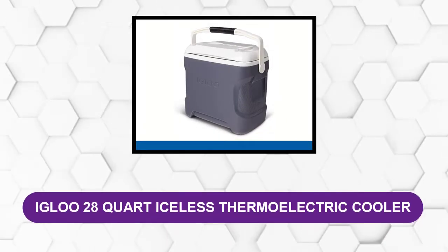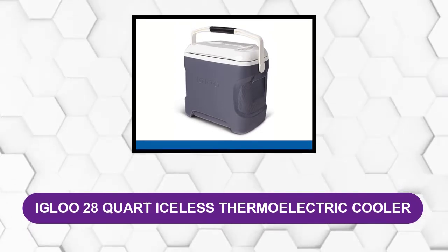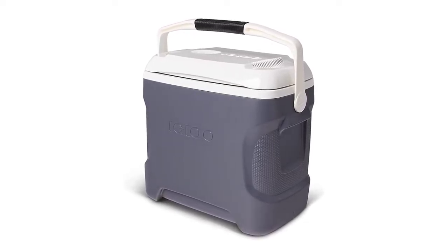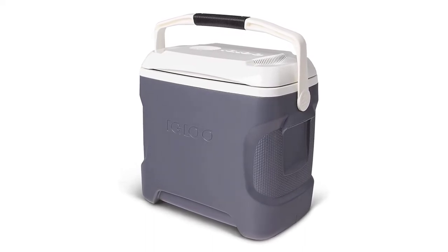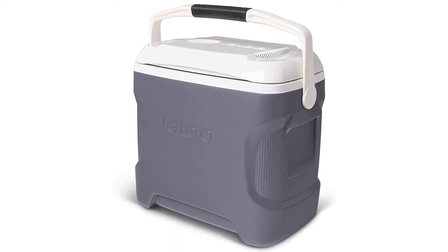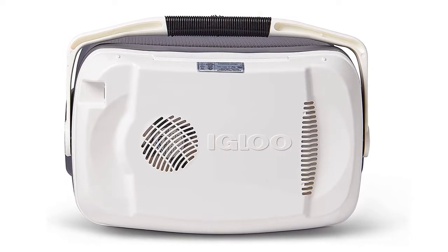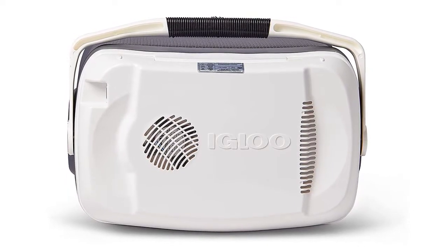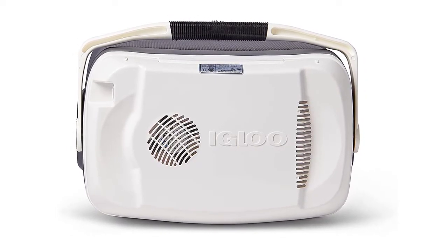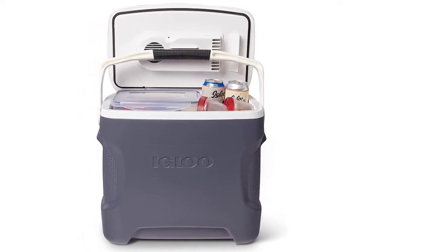At number three: Igloo 28 Quart Iceless Thermoelectric Cooler. If you'd like something easy and suitable that won't be cluttered when cleaning or draining, then the Igloo 28 Quart Iceless Thermoelectric Cooler may be exactly what you want. The Igloo brand brings another high-quality product from its long list of competitive appliances. This 12-volt cooler features an ergonomic design with a curved back, making it more comfortable to carry. The comfortable molded handles make it even easier to lift, and its eight-foot power cord easily connects to any 12V DC power source.